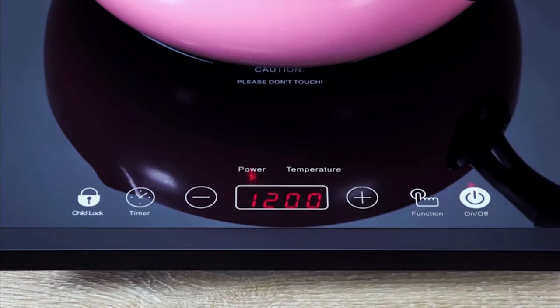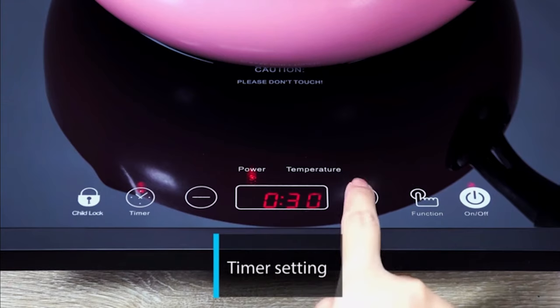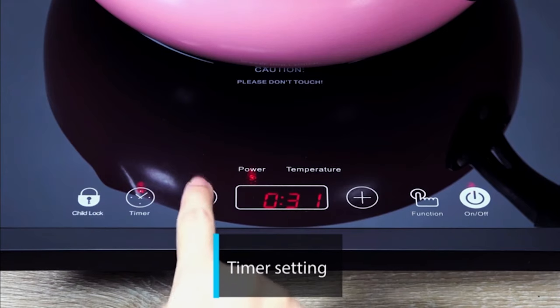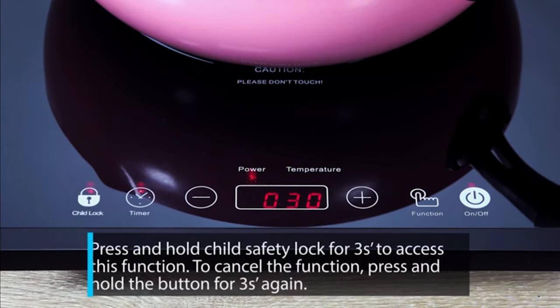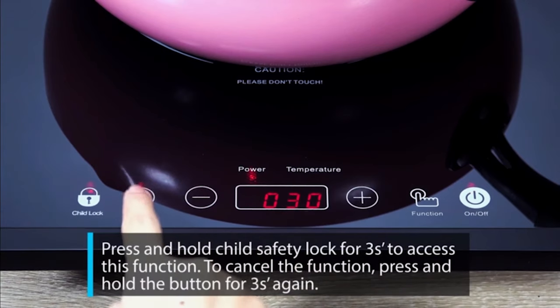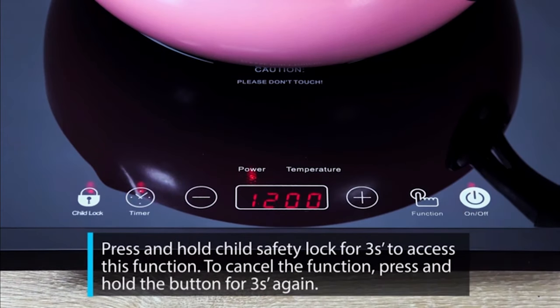It weighs 6.75 pounds and stands just 2.3 inches high, so it's easy to take on the road if you wish. The smooth glass surface is both strong and easy to clean. There's a safety lock to stop the settings changing if you accidentally brush the control panel, and if you have children, you'll be reassured that little fingers won't be able to switch on the cooking zones. There's also a timer to help keep track of your cooking — it can be set for anything up to 3 hours, with the option of fine-tuning it with 1-minute increments.